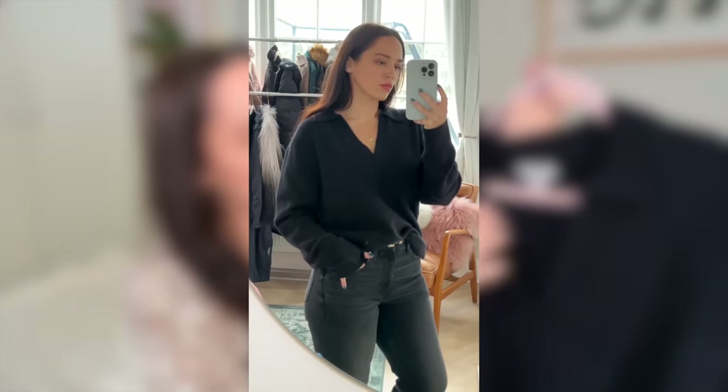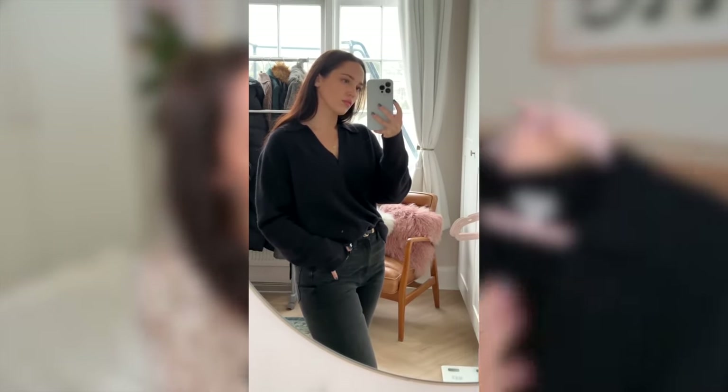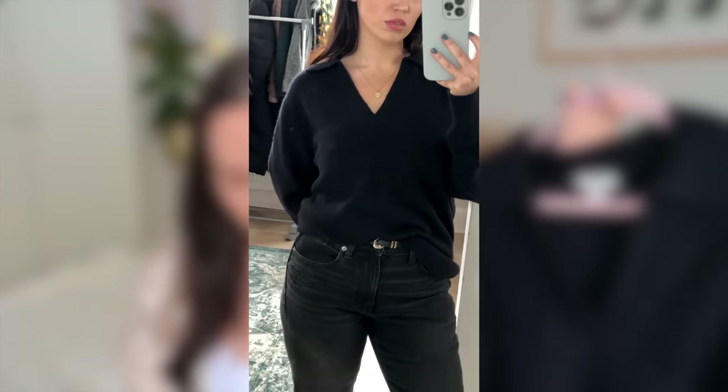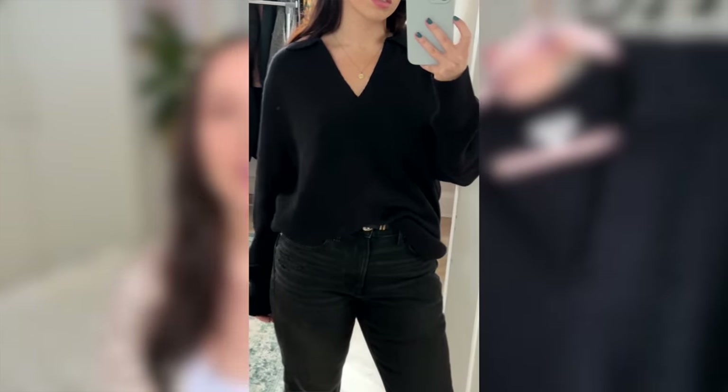Oh this jumper from J.Crew — it's one of their extra soft jumpers. We went to an outlet mall and everything was on sale hence why I've got so much stuff. This is a lovely jumper with a v-neck and a collar and it looks really cool tucked into black jeans. This is going to be a staple for winter. I recently got into the v-neck rather than high neck — I used to live in high neck tops, which I still do like, but I kind of prefer the v-neck nowadays.